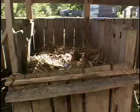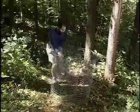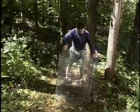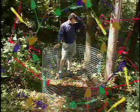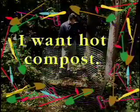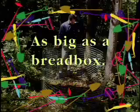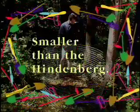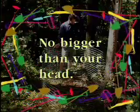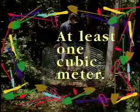Bin size also has consequences. I want hot compost. How big should I make my bin? At least one cubic meter.